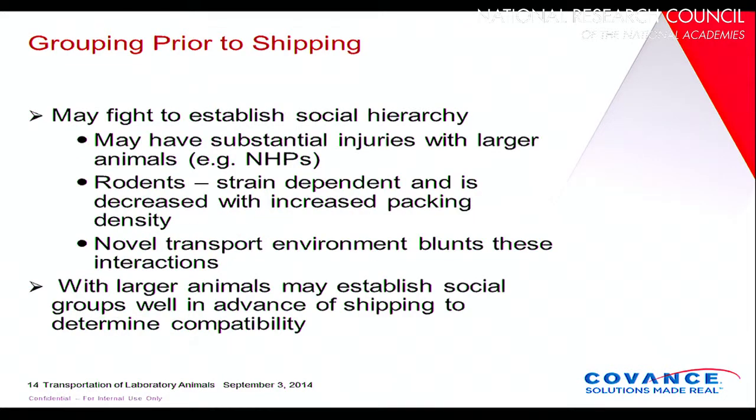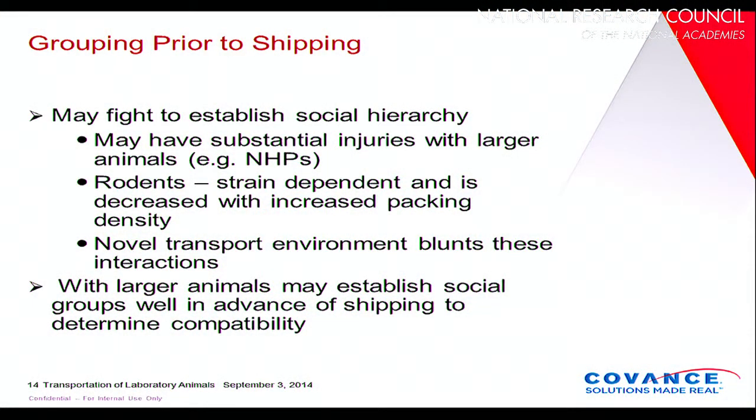Some people are interested in grouping animals together prior to shipping, even if they're not normally grouped in their breeding environment. What will happen is they will probably fight and you could end up with substantial injuries, especially with larger animals. If you're going to do group housing during shipping, you need to acclimate the animals. With rodents, this tends to be more strain-dependent, as some strains fight more than others. Increasing packing density can actually help minimize fighting. With larger animals, you need to establish social groups well in advance of shipping to ensure they won't fight during transit.